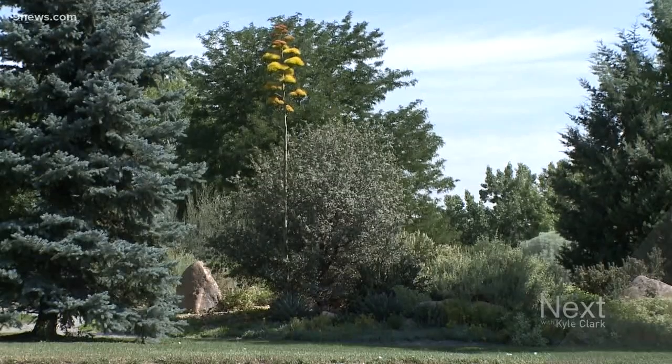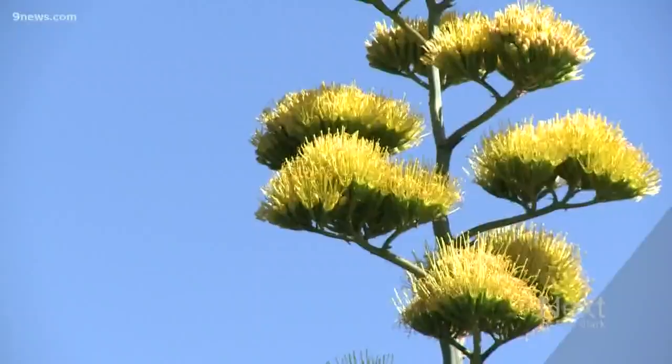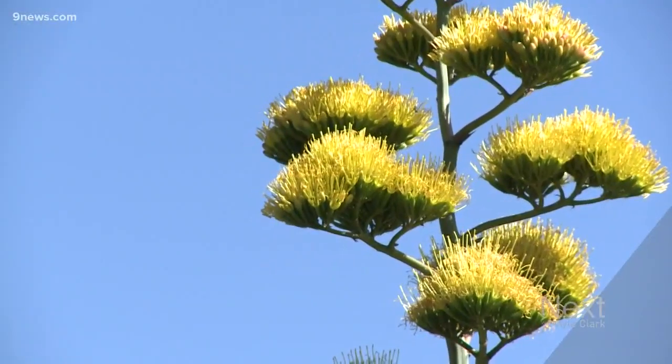It stands out above everything here, which is really cool. Yeah, that is just amazing. Looks pretty cool. Looks like a Dr. Seuss plant almost.